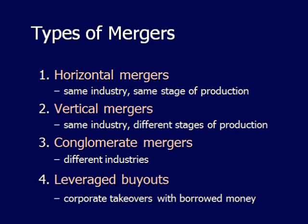And then there's the leveraged buyout. This is when there's a corporate takeover with borrowed money, meaning a company would buy all the stock of another company to take it private.